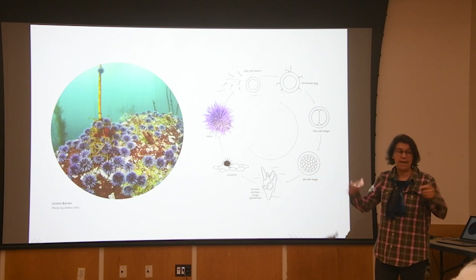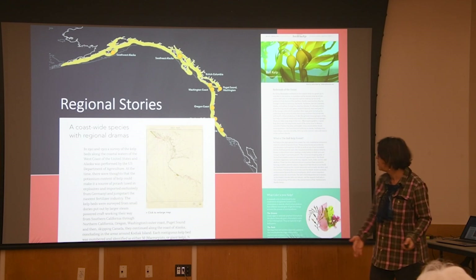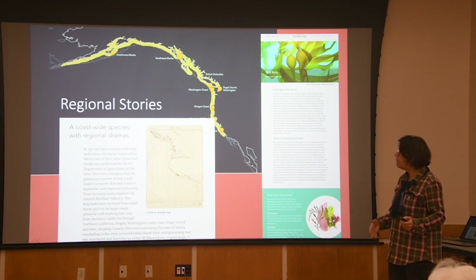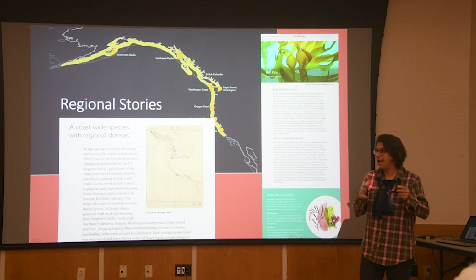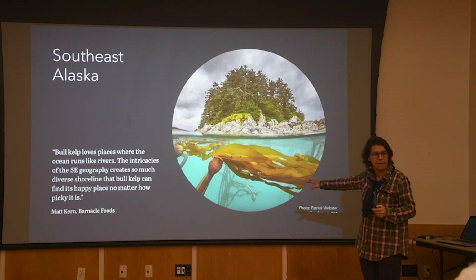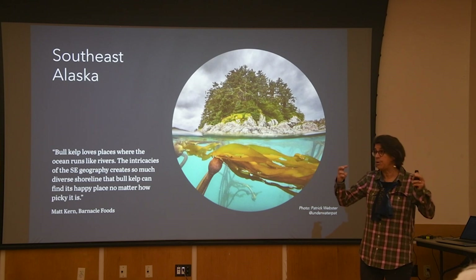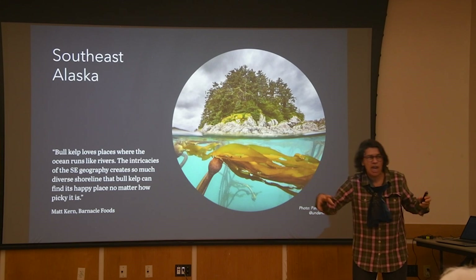We've gotten this incredible feedback from the research and conservation community — they've been sending it to their communities. On the other side of the website, after the character pages, are regional stories. It's really a coast-wide species with regional dramas. Every region has something interesting about it that, by aggregate, gives you this broader picture of the bull kelp landscape. The really interesting story in southeast Alaska is that, unlike California where bull kelp is of the open ocean in the most dynamic wave energy, the British Columbia and southeast Alaskan coast has tiny channels between islands — a very different environment.